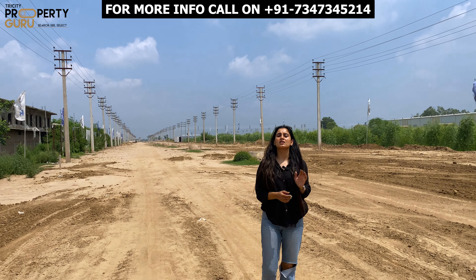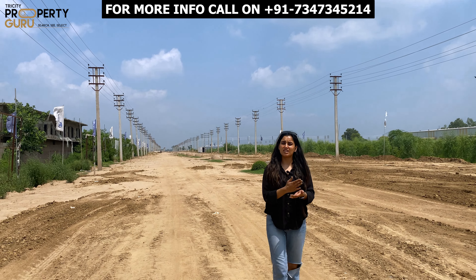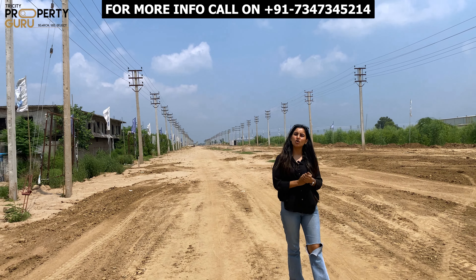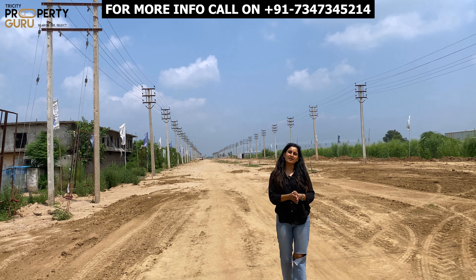In detail, if I talk about the plot sizes, then you have 500, 1000, 1500, and 2000 square yards. Plot sizes will be available according to your industry needs and your budget, and you can buy here accordingly.